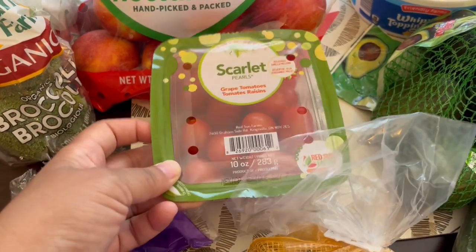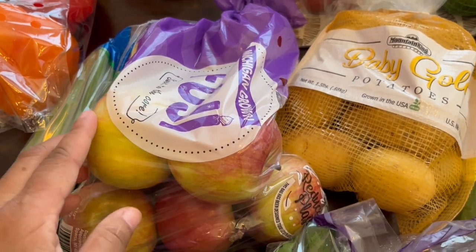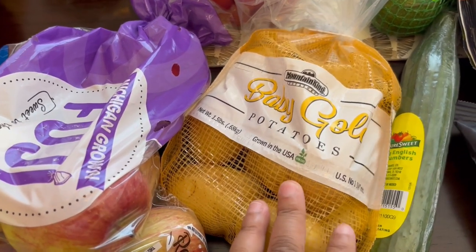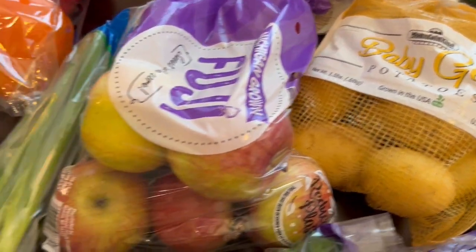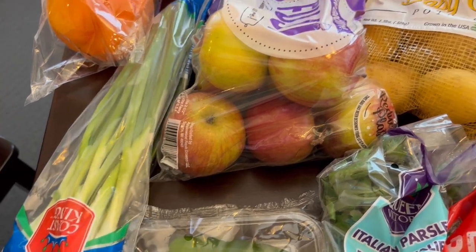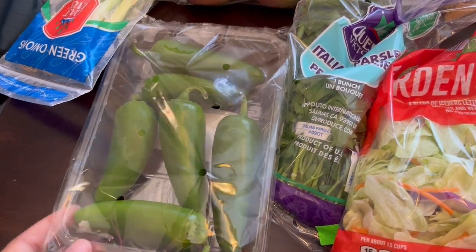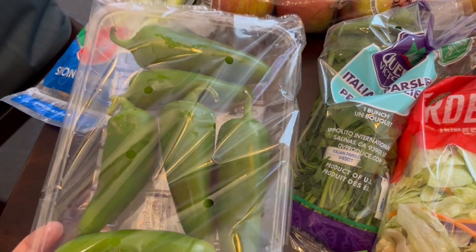I grabbed some Fuji apples — Howard really likes Fuji apples, I prefer Granny Smith tart apples. I grabbed some baby gold potatoes just for recipes, just to have on hand. Same thing with green onions — I always have green onions in my fridge. I grabbed some jalapeño peppers because I plan on making jalapeño poppers or grilling them.